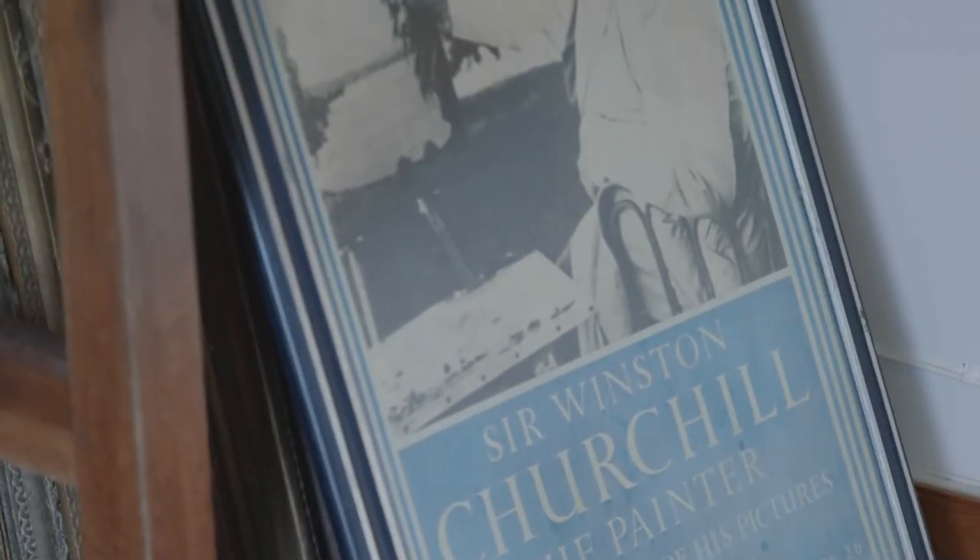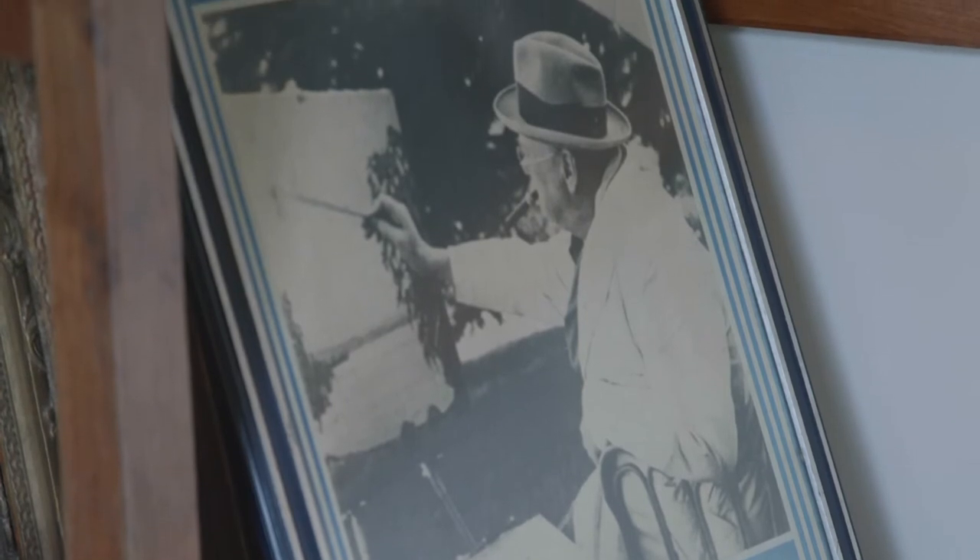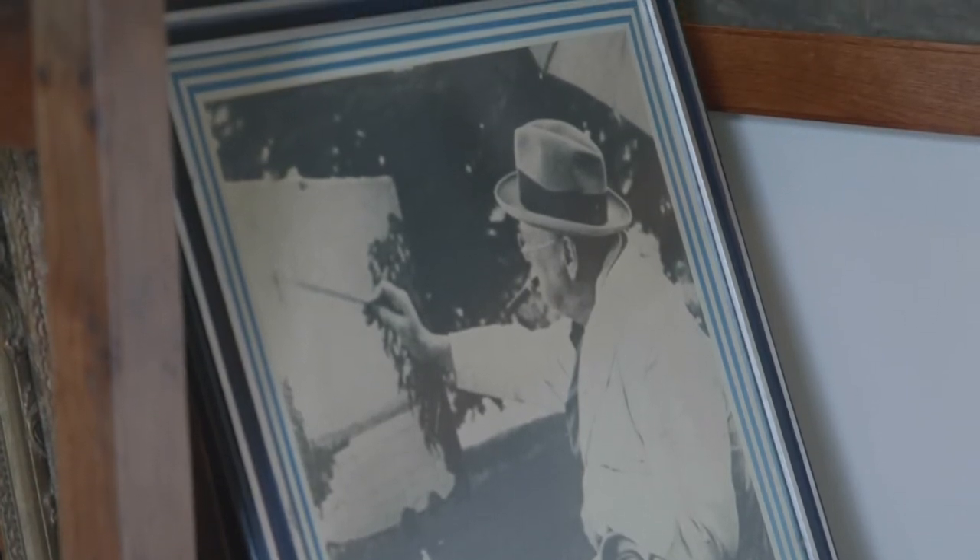In terms of the riot of colour you see in this room, it's reflected in Churchill saying once that he rejoiced in the brilliant colours and felt genuinely sorry for the poor Browns. When you look around the studio today it really does show the joy and exuberance with which he was able to approach painting.